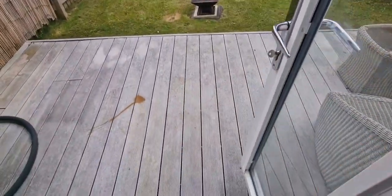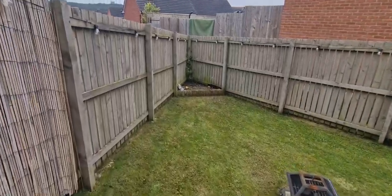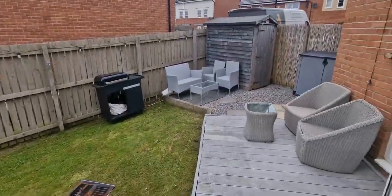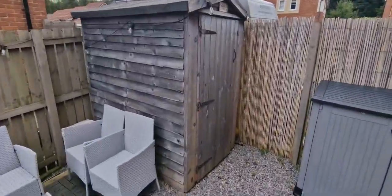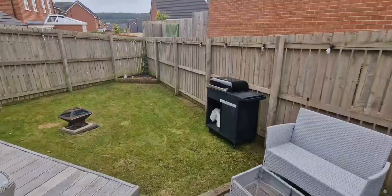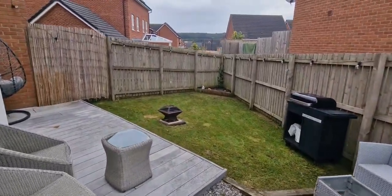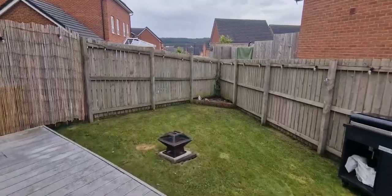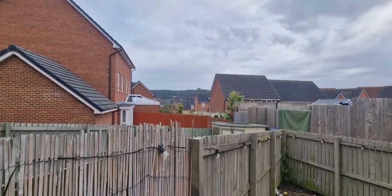Then we walk out onto a decked area — lawn and a nice little seated area there as well. So in the garden we're not overlooked by anybody, which is always a bonus. And we can just see Penistone Monument from over there.